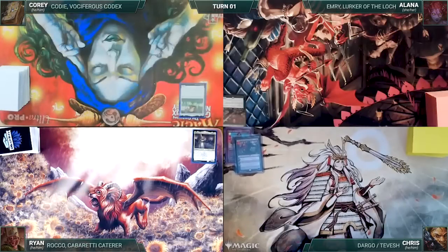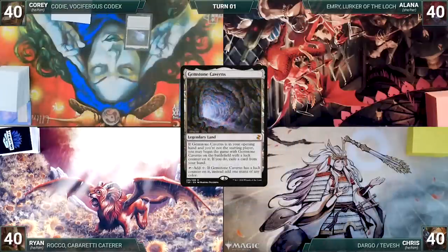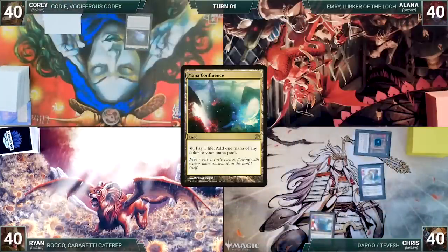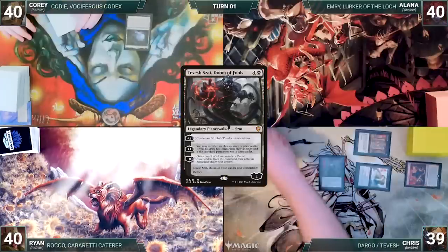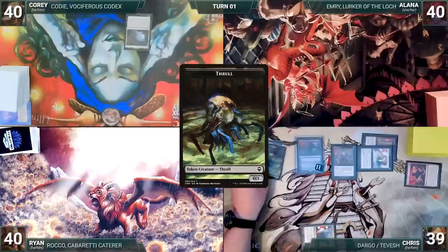Corey has a pre-game action and puts Gemstone Caverns onto the battlefield, exiling a Cabal Ritual. Chris draws and casts a Mana Crypt. He casts a Mana Vault. He plays a Mana Confluence for turn. He casts a Chrome Mox, imprinting Tibalt's Trickery. He taps his Mana Confluence to help cast his commander, Tevish Zot, Doom of Fools. He activates Tevish's first ability, creating two Thralls. He passes to Ryan.